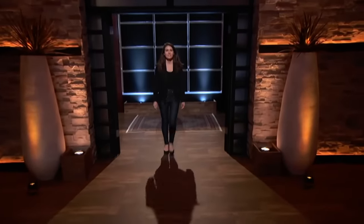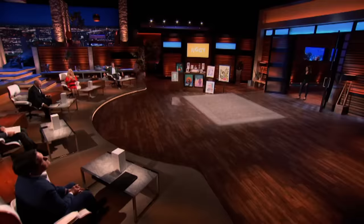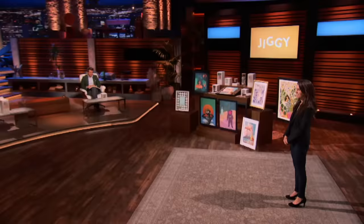First into the tank is a product designed to relieve stress and promote relaxation. Hi Sharks, my name is Kaylin Marcotte. I am from New York City, and I am here seeking $500,000 in exchange for 5% of my company.